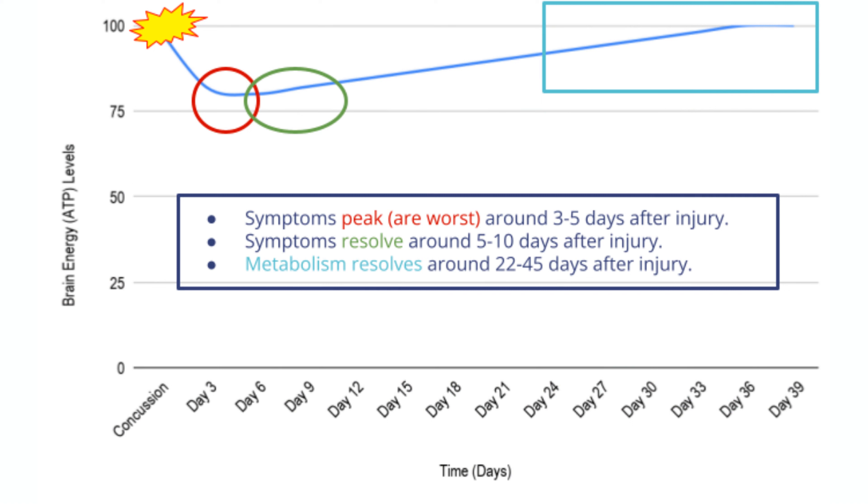It does not last seven days — it lasts longer than seven days. I don't know what the NFL is doing, I don't know what certain athletes are doing, but if you legitimately sustain a concussion — whether you're an athlete or a parent watching this — there's a metabolic deficit that occurs. Your brain loses about 20% of its energy metabolism in those first three to five days, and it takes about three to four weeks to get that energy level back to normal.